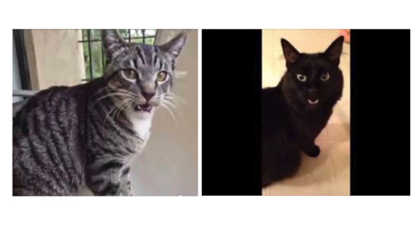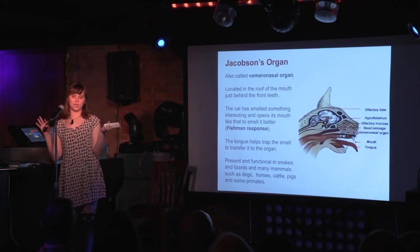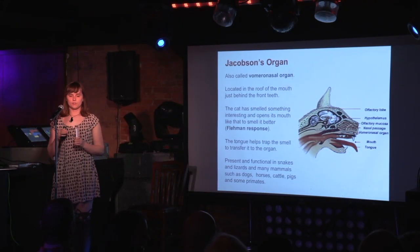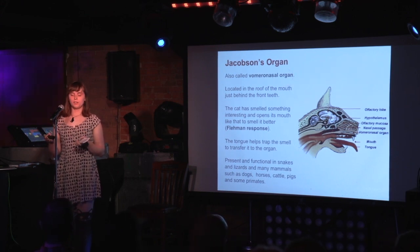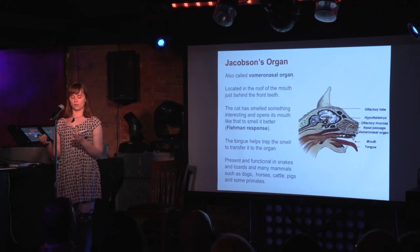Has your cat ever made a strange grimacing face? There's a name for that — it's called the Flehmen response. When a cat wants to get a better smell of something, they open their mouth like that, allowing the smell to pass into their Jacobson's organ, which helps process the smell better. They normally make that face when they smell another animal or something unusual. The Flehmen response is a feature unique to cats and ungulates — the hooved animals like pigs, cattle, and horses.